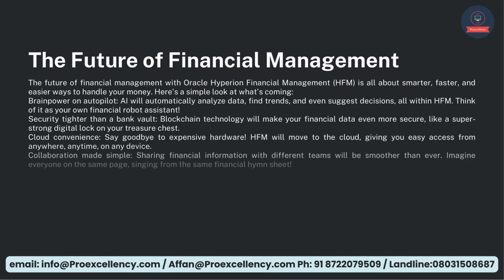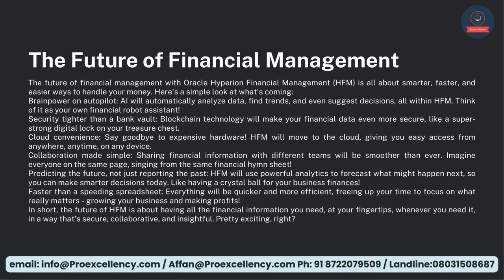The future of financial management with Oracle Hyperion Financial Management, HFM, is all about smarter, faster, and easier ways to handle your money. Brain power on autopilot — AI will automatically analyze data, find trends, and even suggest decisions, all within HFM. Think of it as your own financial robot assistant. Security tighter than a bank vault — blockchain technology will make your financial data even more secure, like a super-strong digital lock on your treasure chest. Cloud Convenience — say goodbye to expensive hardware. HFM will move to the cloud, giving you easy access from anywhere, anytime, on any device. Collaboration made simple — sharing financial information with different teams will be smoother than ever. Imagine everyone on the same page, singing from the same financial hymn sheet.